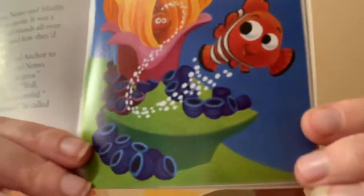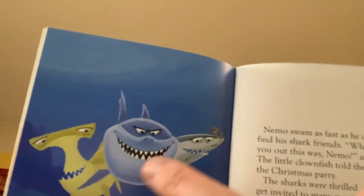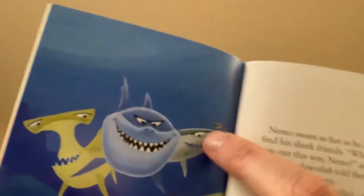So there goes Nemo off to ask his mates to come to the Christmas party. Very cute — there's Marlin in the anemone. Nemo swam as fast as he could to find his shark friends. "What brings you out this way, Nemo?" asked Bruce. The little clownfish told them all about the Christmas party. The sharks were thrilled — they didn't get invited to many parties. Nemo asked them to help tell everyone about it. "You can count on us," said Bruce proudly. So there's the sharks — a hammerhead, a great white and a blue shark.